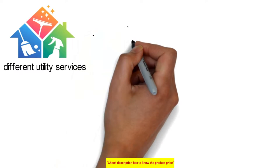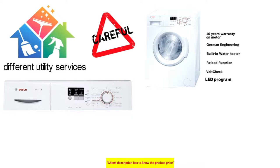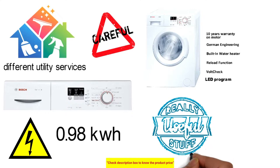The machine features many technical developments such as LED program progress indicators and touch control buttons. The energy consumption is around 0.98 kWh, which is very useful in conserving electricity costs.